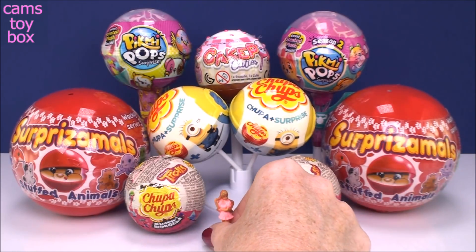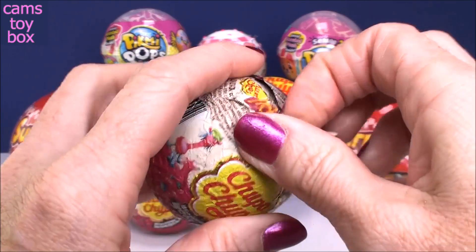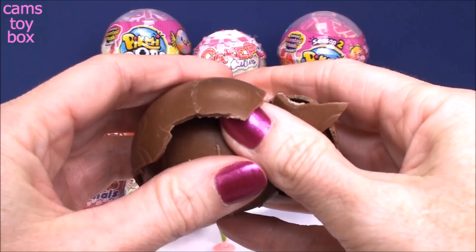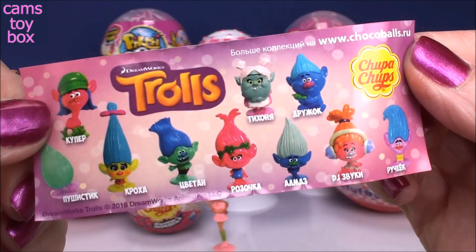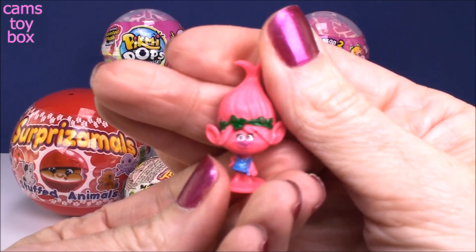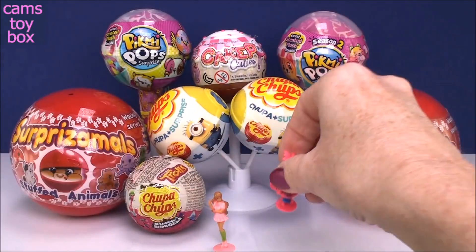Now our other two Chupa Chups down here - these are both from the Trolls. Here it shows all the different characters to collect from the movie. And our first one is Poppy, the beautiful Princess Poppy. She's super cute. I love these little Chupa Chup toys.